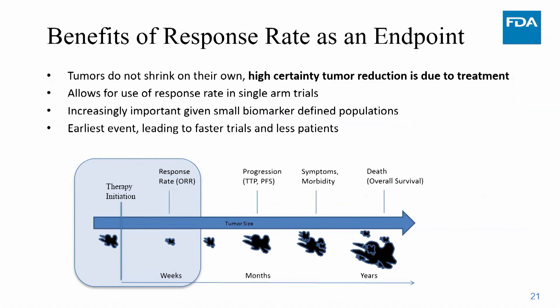This is why single-arm trials can be used with response rate as the endpoint. This is increasingly important because in cancer drug development we're identifying smaller and smaller populations through biomarkers and in vitro diagnostics, making it challenging to find enough patients to randomize. There's also the issue of loss of equipoise — whether it's even ethical to conduct a trial with a survival endpoint when early clinical benefit signals are very strong.